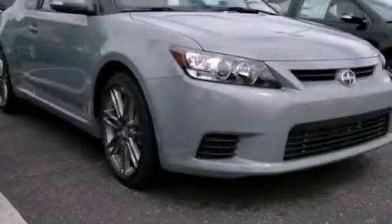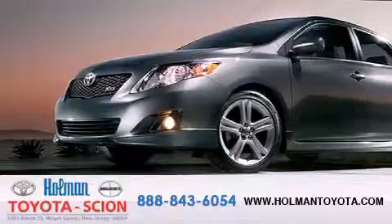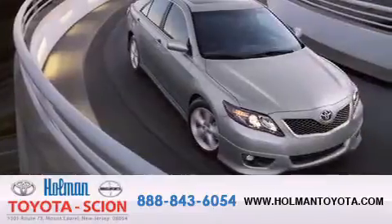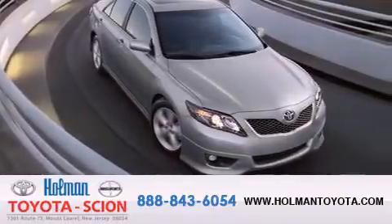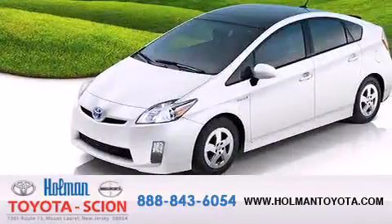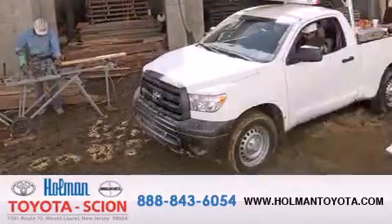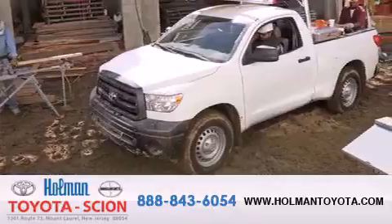Stop by today and test drive this vehicle for yourself. Holman Toyota Scion is pleased to offer the pre-owned three-day guarantee. Backed by over 87 years of family-owned traditions, we are committed to making your buying and ownership experience all about you, our customer. Come in and find out for yourself today why Holman means a great deal.